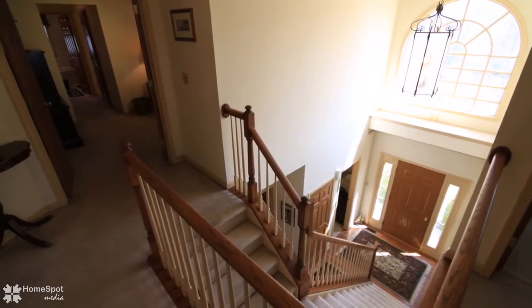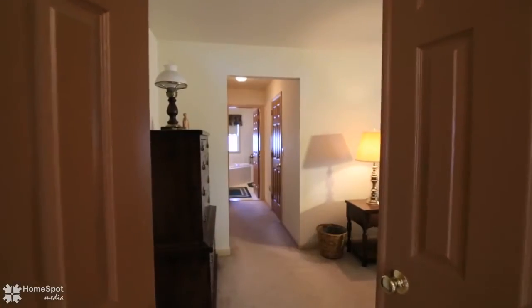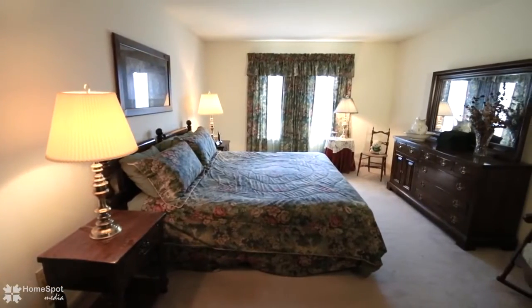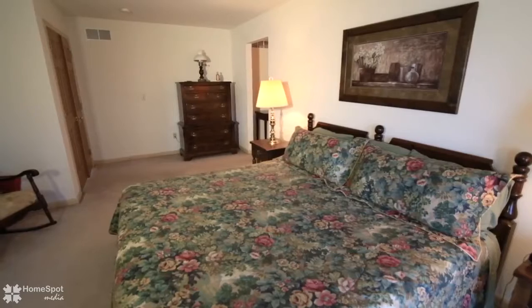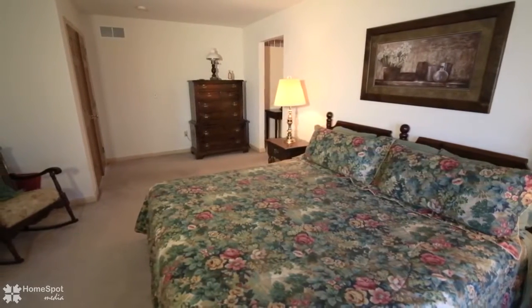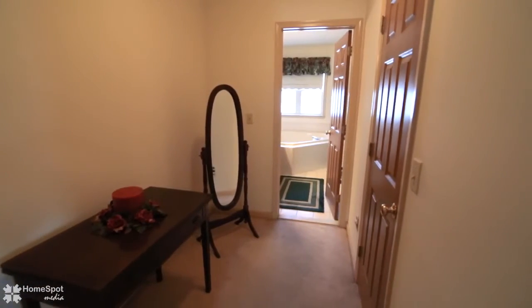The highlight of the second floor is the huge four-room double-door master suite, including a large sleeping area, changing area, large walk-in closet, and master bath with jacuzzi tub.